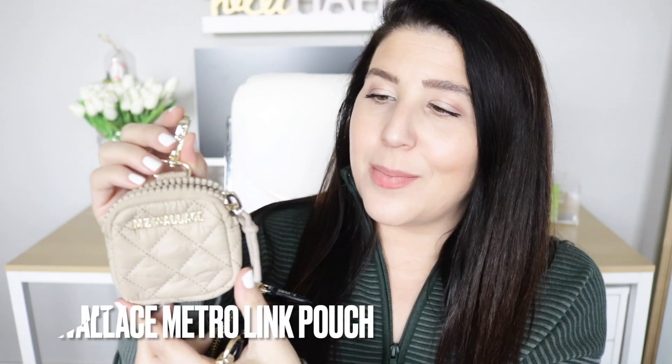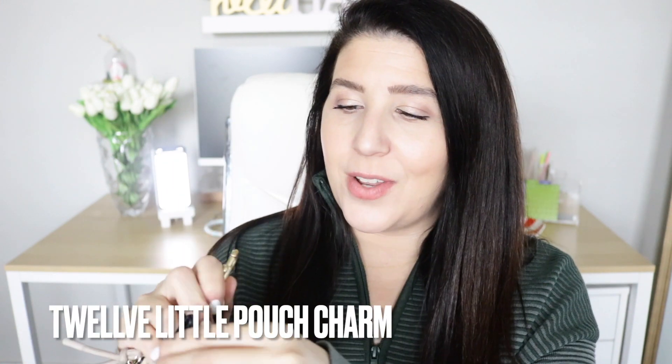One more category I wanted to touch on is these little teeny tiny pouches. My two favorites from both the high-end and low-end: MZ Wallace makes this adorable little metro pouch that holds AirPods, hair ties, and smaller items — you can clip it onto their straps or the D-rings of your bag. And 12 Little makes a very similar pouch that comes in different patterns. I actually have a video on how you can use that little pouch 10 different ways.